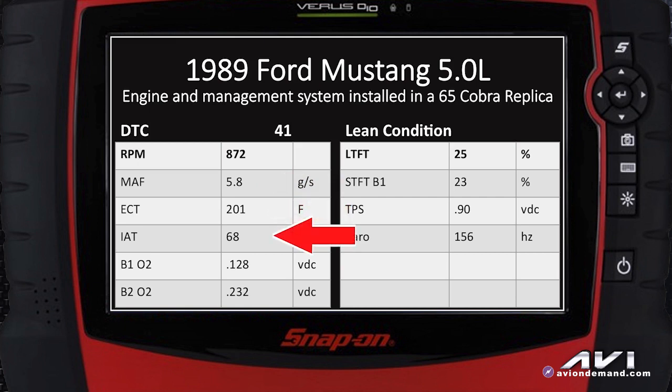Incoming air temperature at this time in the shop was 68 degrees. The bank one oxygen sensor was really low at 0.128 volts DC, and bank two was at 0.232 volts DC. You can see those are both lean indicators, with short term and long term fuel trim almost pegged — long term is pegged at 25% positive, the computer is adding fuel, and short term is almost pegged too. The throttle position sensor looks okay for a closed throttle position, it's under 1 volt, and the barometric frequency would equal somewhere about 1000 feet above sea level at 156 hertz.